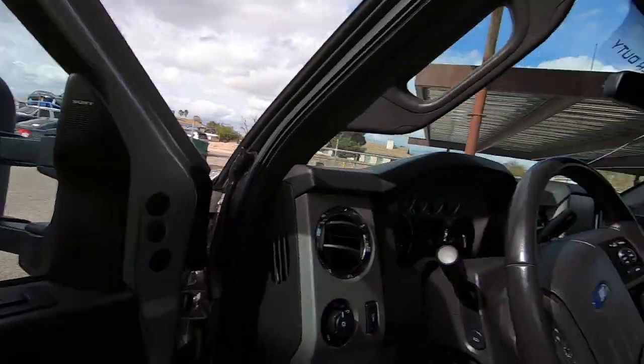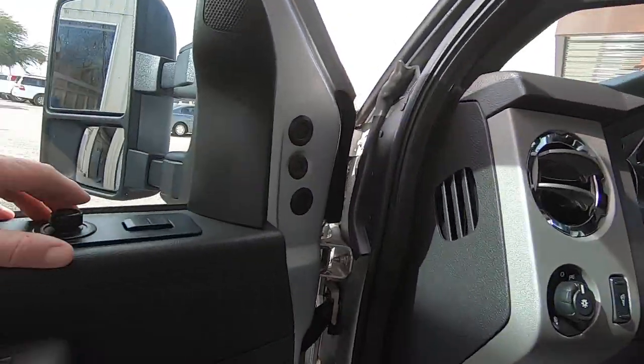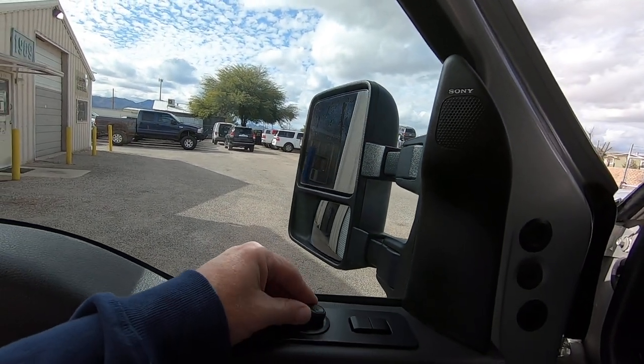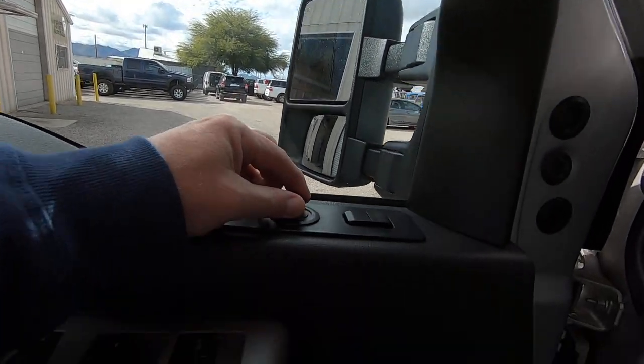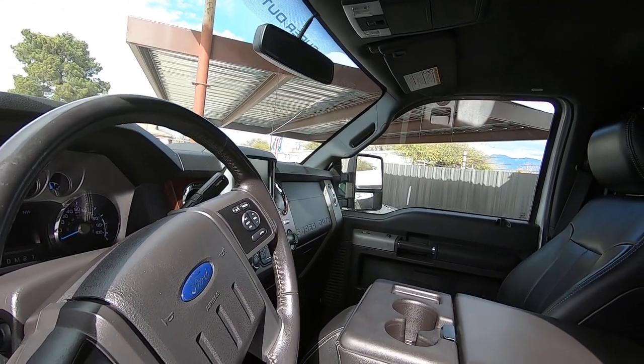That window mirror going out and in — the telescoping still works, even though that one has a crack in it. There's the mirror out and in, up and down. Other side: out, in, up and down.